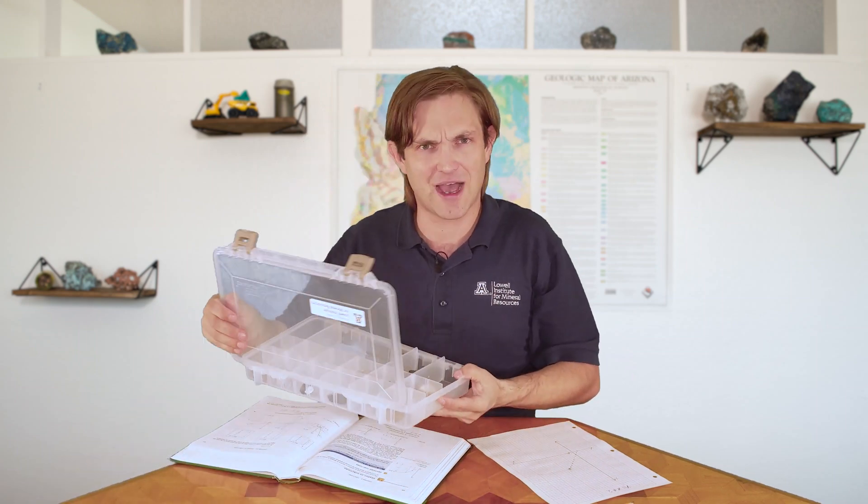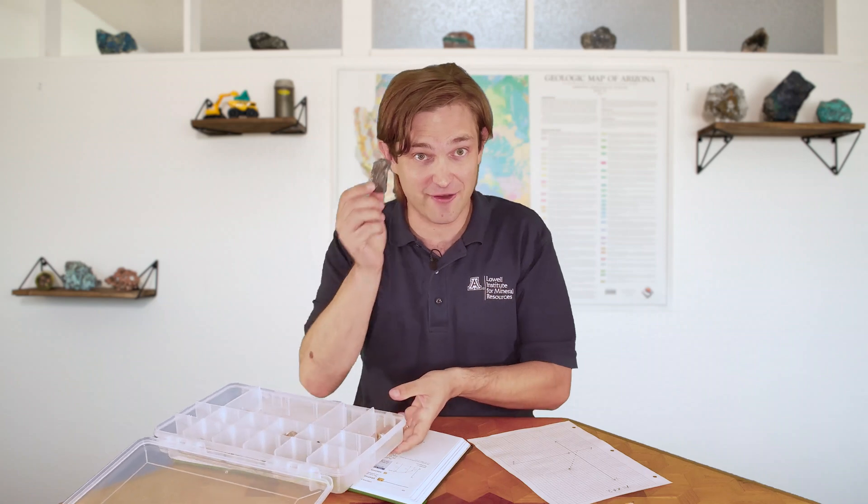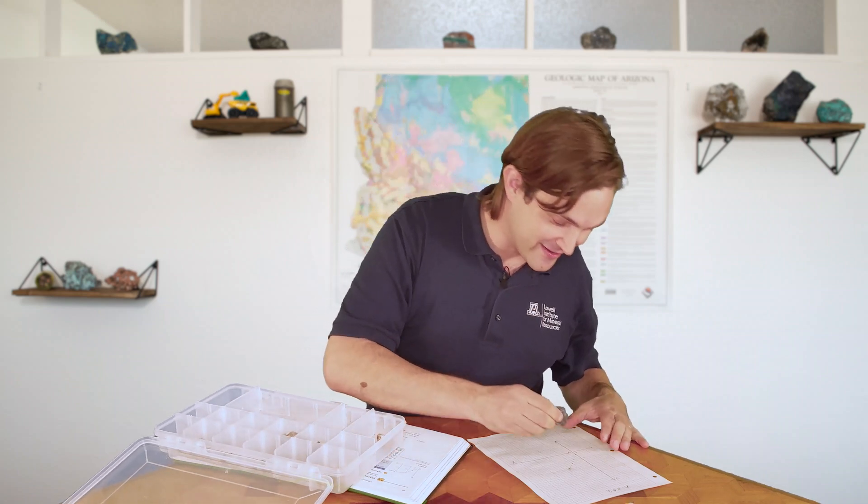Hello there! I'm just finishing up my math homework. That was my last pencil. It's a good thing I have this case of minerals here. How will minerals help me finish my homework? Well, if you need to finish a graph, all you need is some graphite.